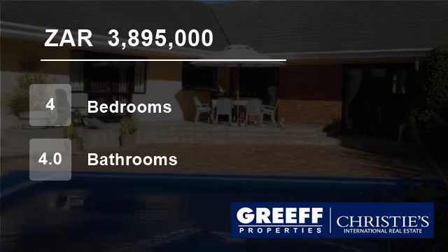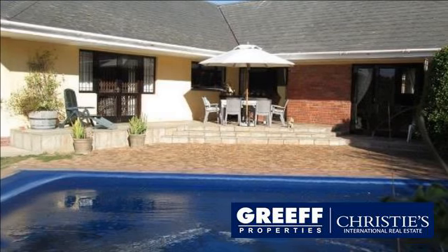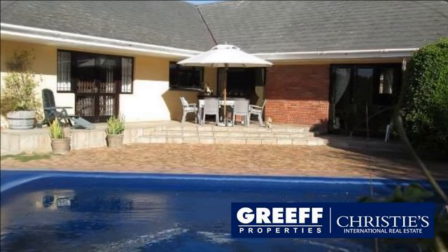Welcome to this four-bedroom house for sale in Bergfleet, Cape Town, South Africa for R3,895,000.